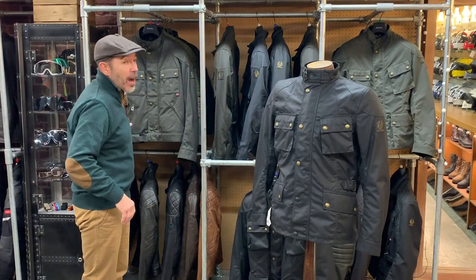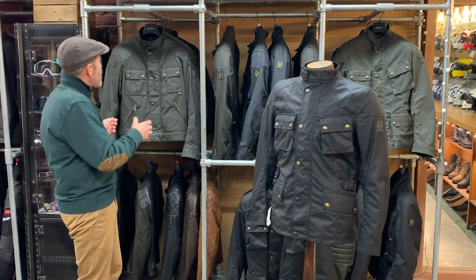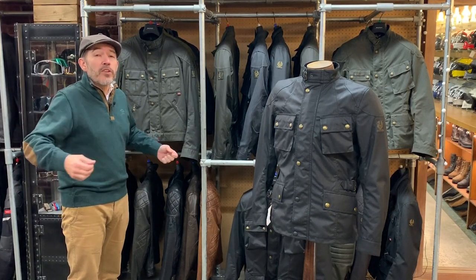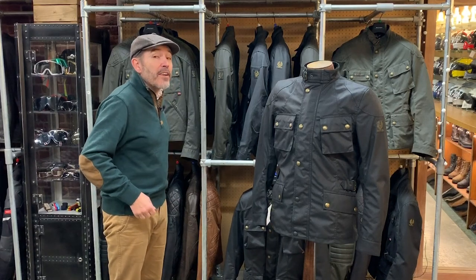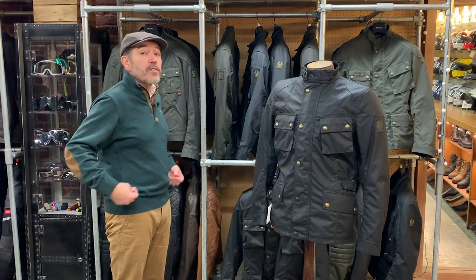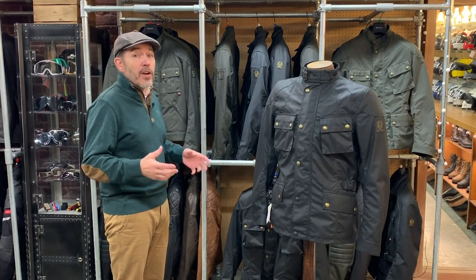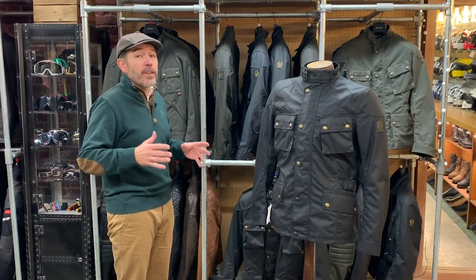The third jacket in the range is the Mojave. This is a shorter, slightly sportier style — a bit more aggressive, a bit more Steve McQueen. But the problem is, whilst it looks great on the street when you're wandering around off the bike, if you sit on the bike and lean forward on a cafe racer, you can find that there's a gap between the top of the jeans and the bike. We have asked Bellstaff to add a longer back to this jacket; they haven't done that yet. So whereas the Trialmaster is simply too long for some people, the Mojave as a practical bike jacket can be too short. This is the jacket that sits in the middle — it's the perfect length for motorcycling.